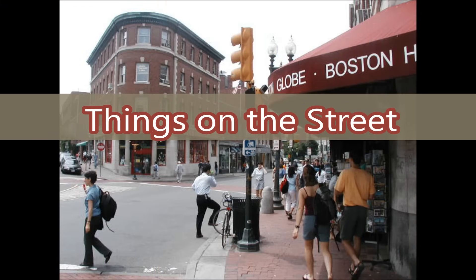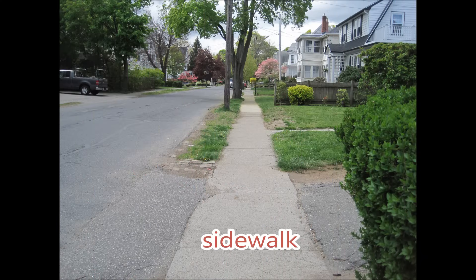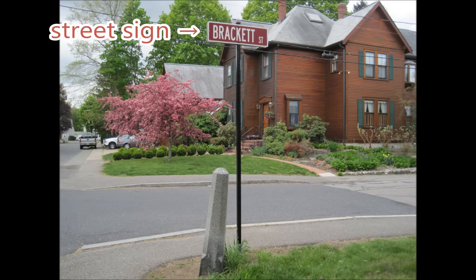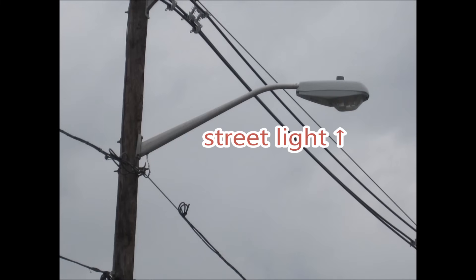Things on the street. Sidewalk. Fence. Street sign. Utility pole. Street light.